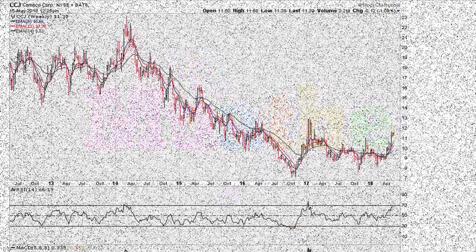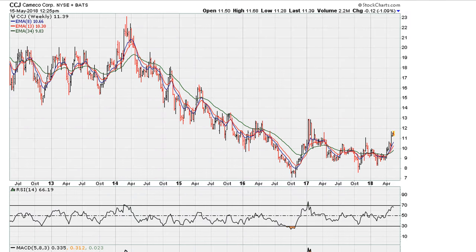Eric here with mother.com. Let's take a look at the charts for CCJ, which recently had a nice move, as we can see on the weekly chart. But I think there's something developing here that traders might want to consider.